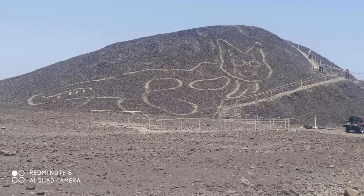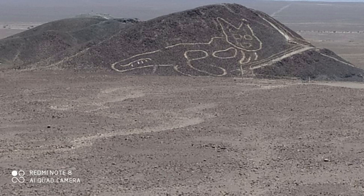The feline outline dates from between 200 BCE and 100 BCE, making it among the oldest geoglyphs found at Nazca. Like the other Nazca Lines, the cat is so big it's better seen from above by a plane or a drone. The lines are between 30 and 40 cm wide and the cat itself is 37 meters long.